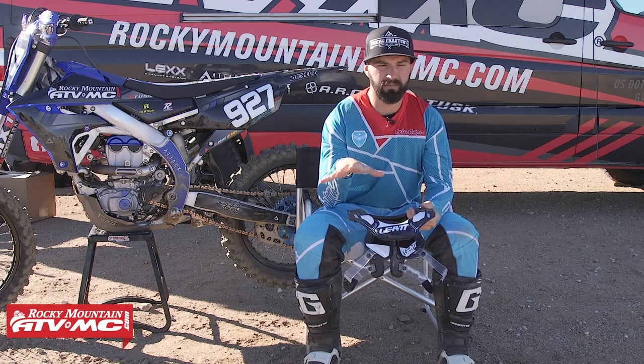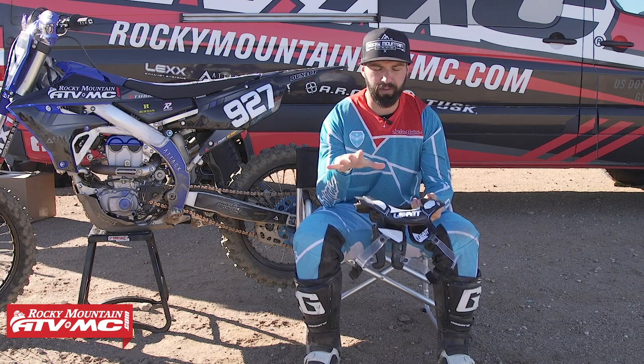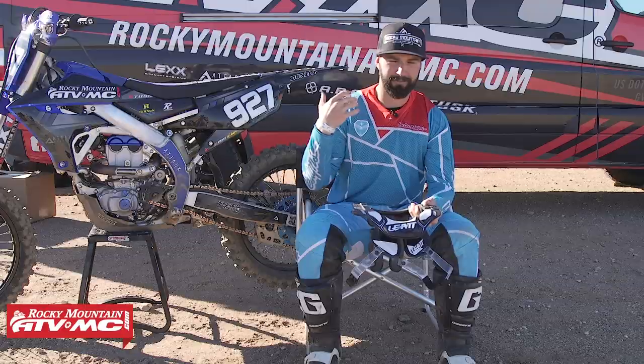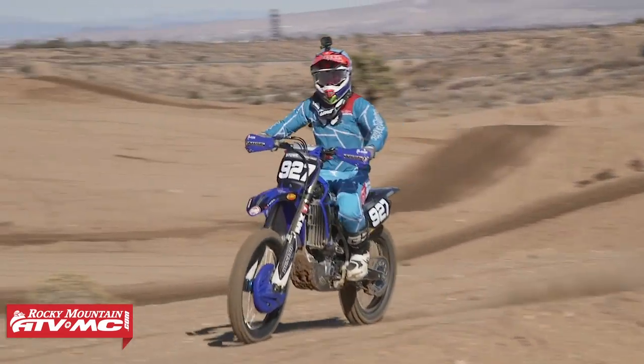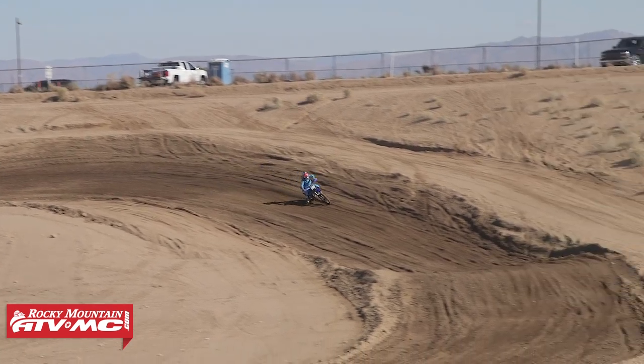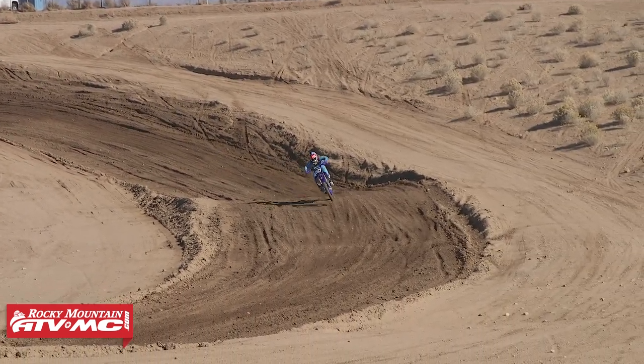In the world of neck braces, there's kind of a lot of controversy. A lot of people talk about how some riders think that they're awesome — you see a lot of top level pros wearing them — but there's also a lot of riders who don't think they work at all and you shouldn't wear them. So I just say go with your heart. If you feel like a neck brace does what it's supposed to do and you feel like it's going to help protect you, then by all means go get yourself a neck brace.